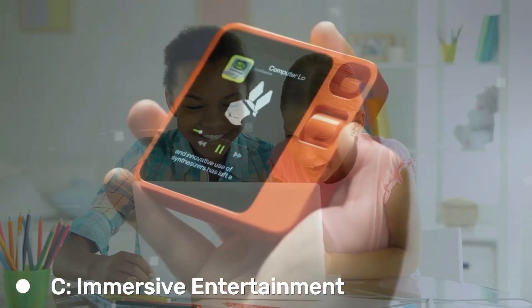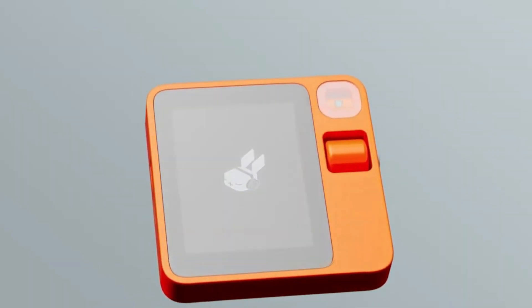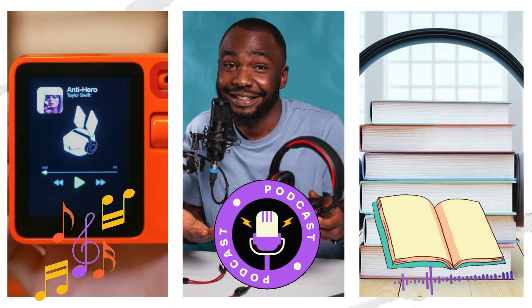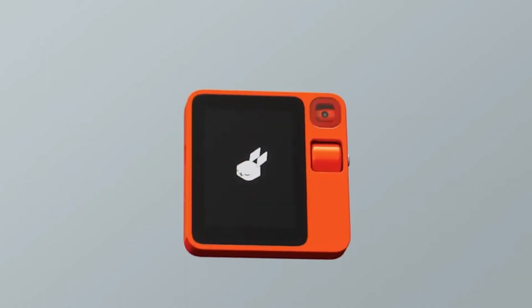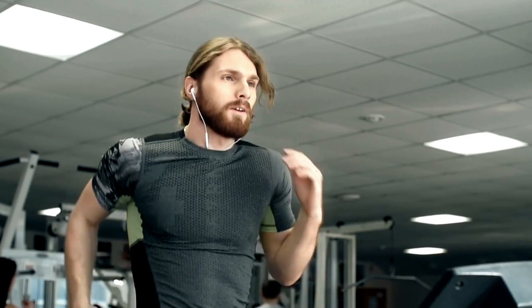In addition to being a productivity tool, the Rabbit R1 is a powerful entertainment device. With a huge selection of music, podcasts, and audiobooks at its disposal, the device provides countless hours of immersive entertainment. The Rabbit R1 has you covered whether you're looking for a stimulating podcast to wind down after a hard day or lively music to get you through your workout.